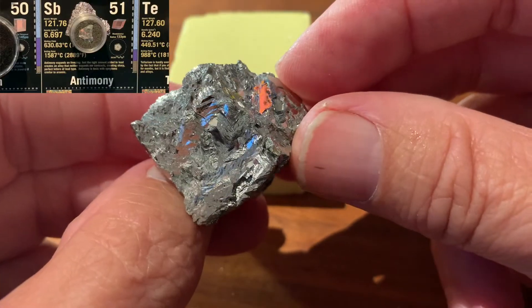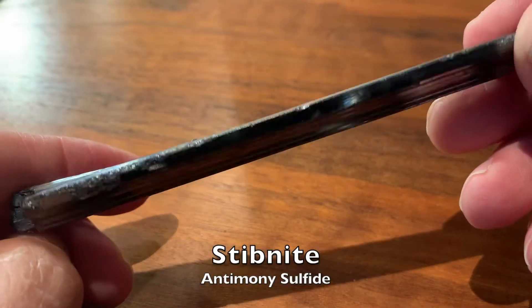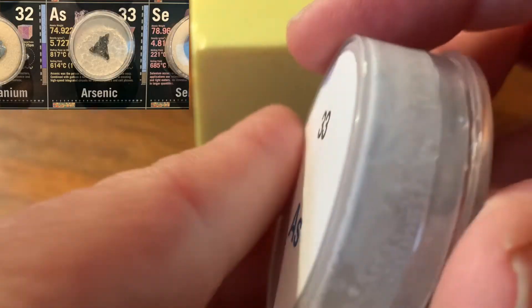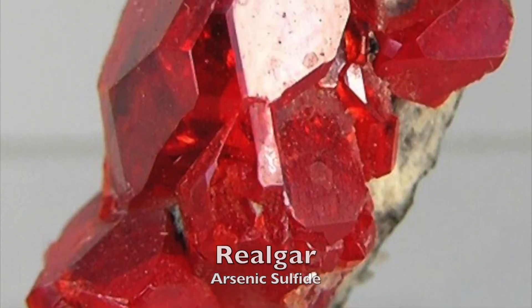The element antimony combines with sulfur to form very interesting sword-like crystals of the mineral stibnite. Combined with the poisonous semi-metallic arsenic, it forms beautiful red crystals.